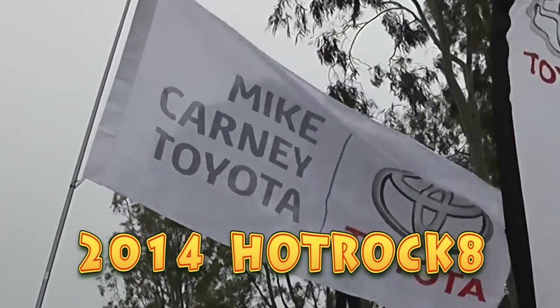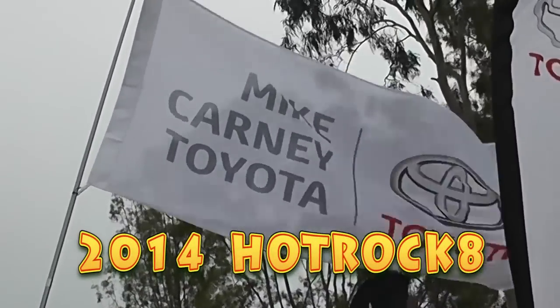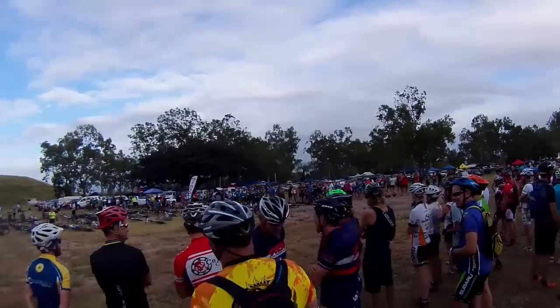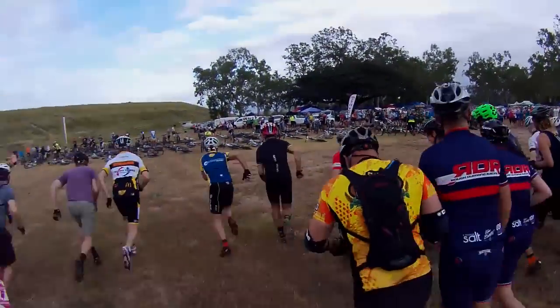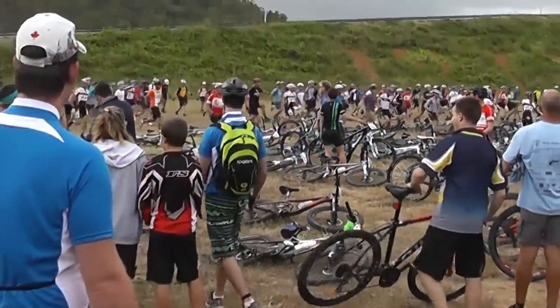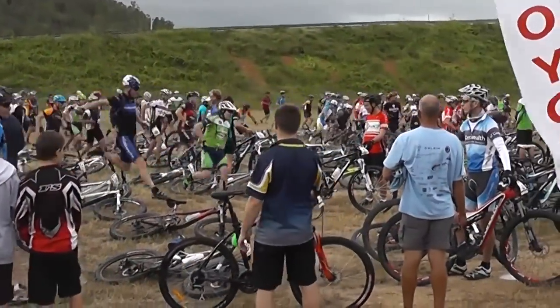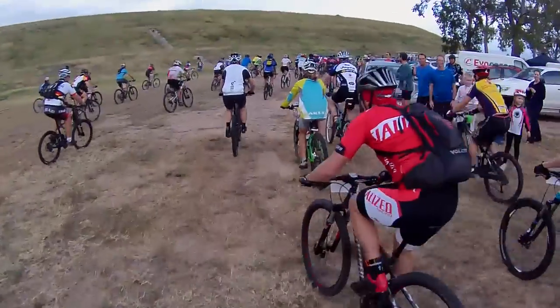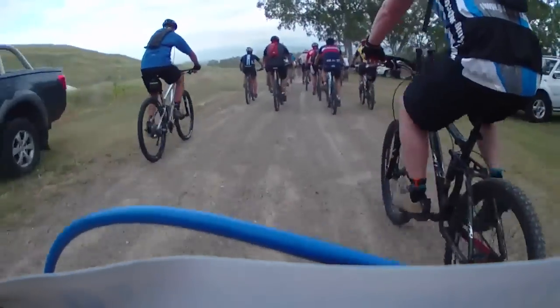Hello and welcome to the Mike Carney Toyota 2014 Hot Rock 8 being held at the Ross Dam, Townsville. A record number of riders faced the starter. The Le Monde style start coupled with a short start loop allowed the field to spread out a bit before hitting the trail proper.